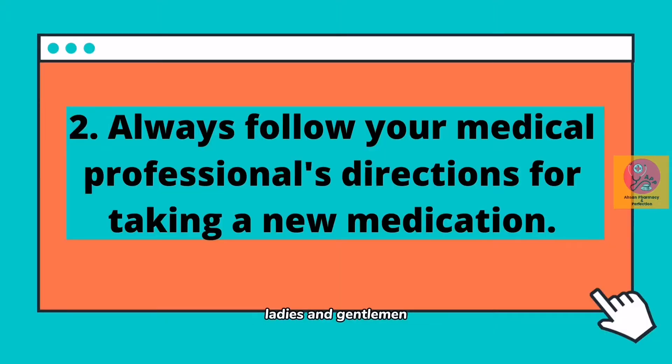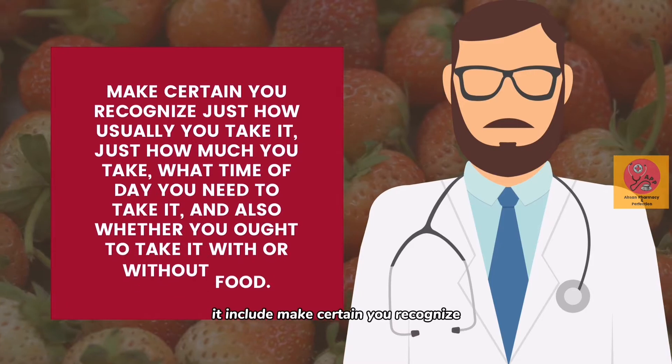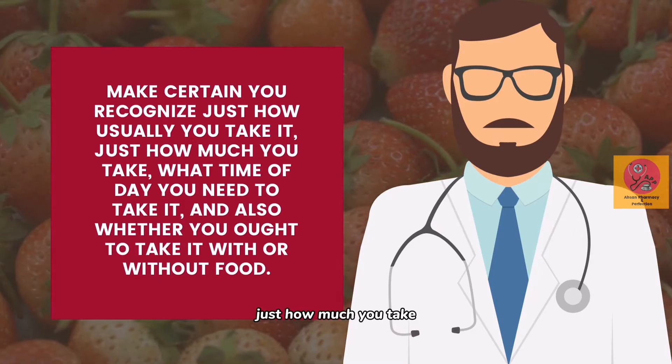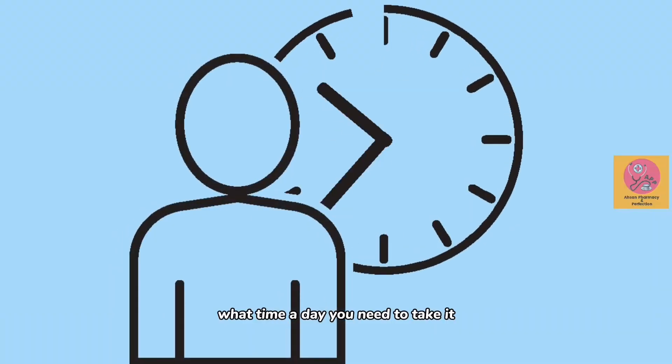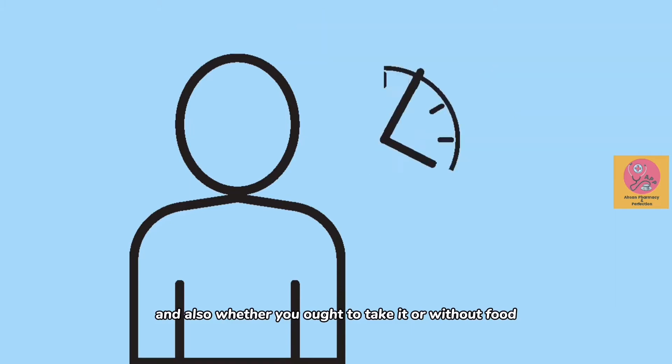Number two, ladies and gentlemen: always follow your medical professional's directions for taking a new medication. This includes making certain you recognize how often you take it, how much you take, what time of day you need to take it, and also whether you should take it with or without food.